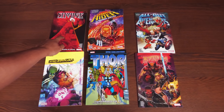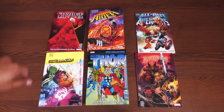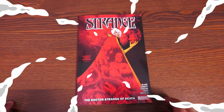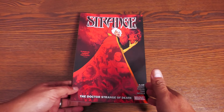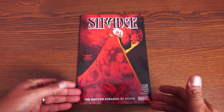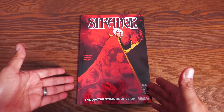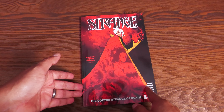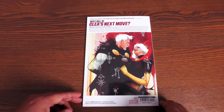Let's go ahead and get started. We'll talk about Strange Volume 2. So we're kicking off this week with Jed MacKay's latest series — Strange Volume 2: The Doctor Strange of Death. I love this title. I was really happy to see Lee Garbett's name; he's one of my favorite artists.